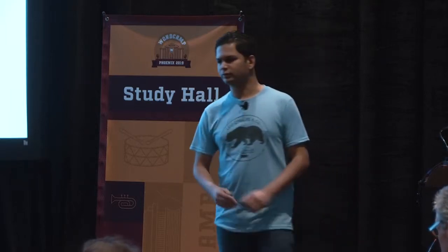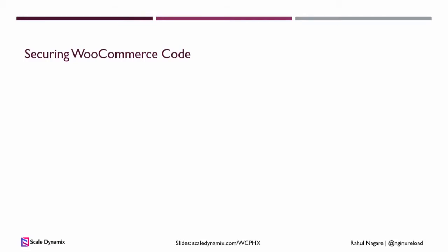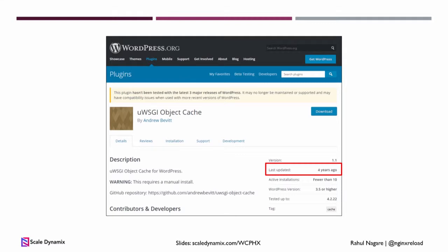Next is securing WooCommerce code. Every now and then people's websites get hacked and Facebook groups ask if you're using any insecure plugins. What I like to do is go to wordpress.org and search for your plugins. If your plugin says last updated four years ago, even if you've installed all the updates, it may not be secure. Just go through all of your plugins, and if any haven't been updated in more than one year, look for a replacement or just deactivate it if you don't rely on the plugin.